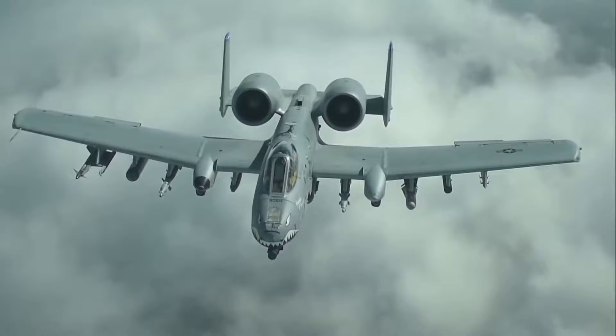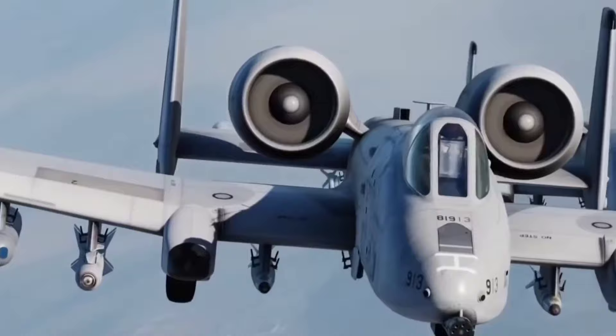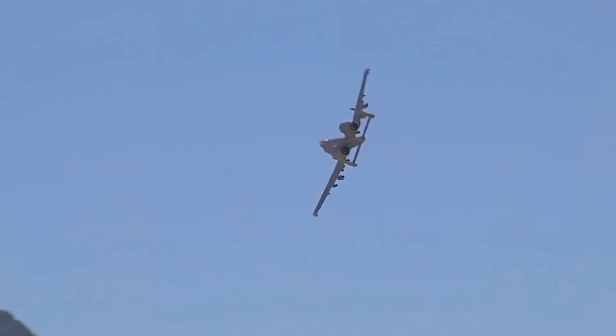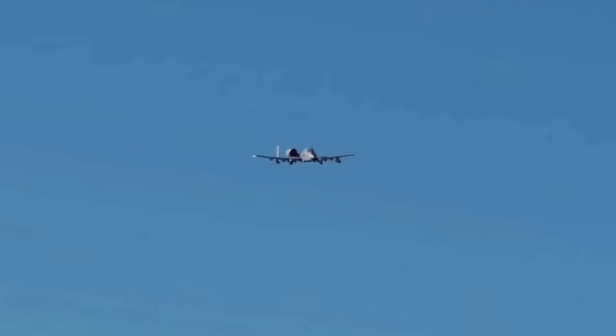With a flight range of approximately 2,580 miles, the A-10 Warthog can cover substantial distances. This range is made possible by its two General Electric TF34-GE-100 turbofan engines. The A-10 can achieve speeds of around 450 miles per hour, equivalent to Mach 0.75, making it swift enough to be a lethal presence in any conflict zone. Whether patrolling a vast area or responding rapidly to emerging threats, the A-10's impressive range and speed are invaluable assets in modern warfare.